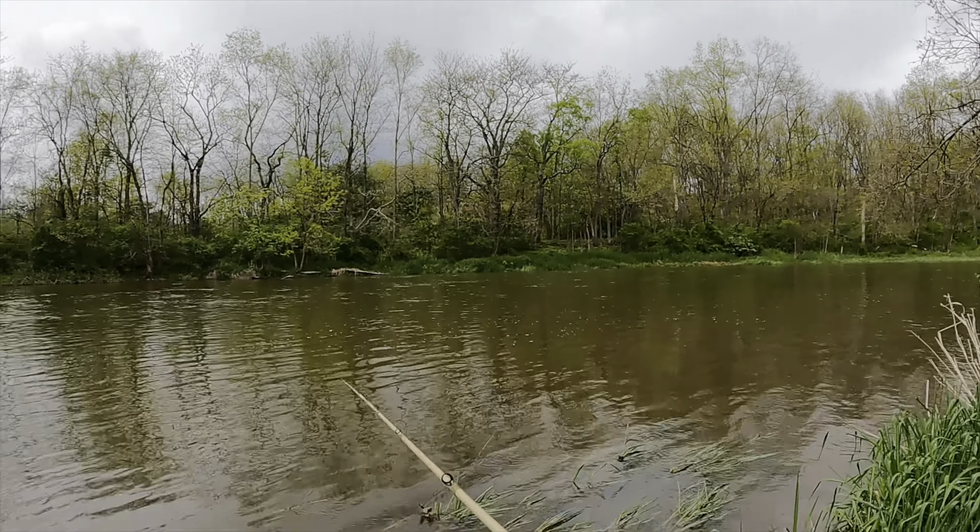Alright guys, that's going to do it for this video. I hope you enjoyed it and got some tips you can take with you on your next fishing adventure. When the water levels come up, just try to keep it close to the bank and use a lure that has some bulk to it — something with flapping appendages. As you can see, it works! I appreciate you coming along on this adventure. I'll see you guys soon — stay fishing, stay anchored.